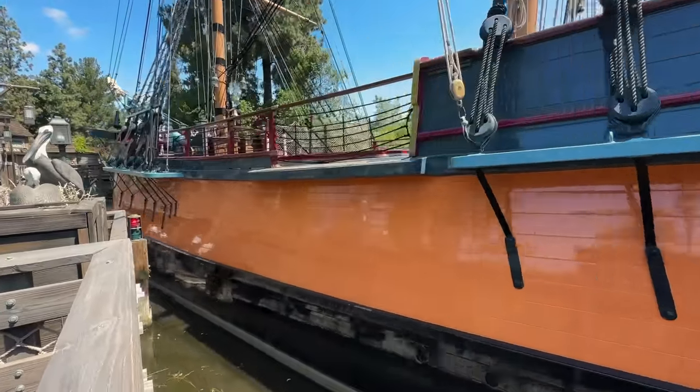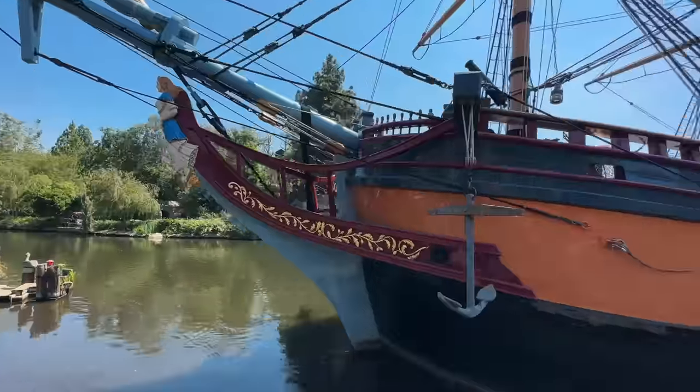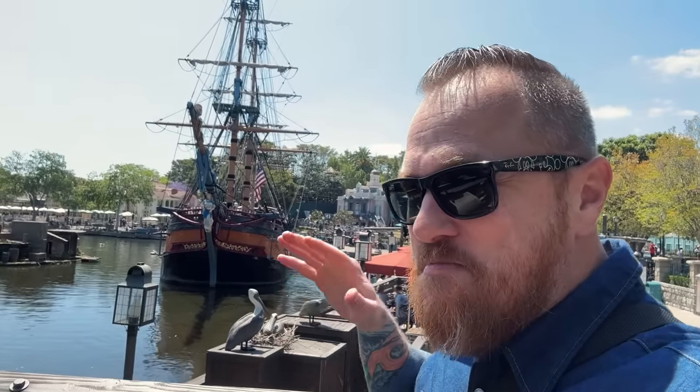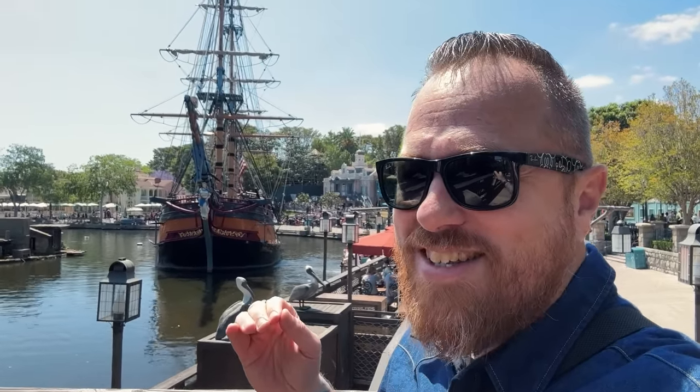The sailing ship Columbia going in reverse is something you don't see every day. It happens every day, but rarely do I ever catch it actually backing up out of Fowler's Harbor. Love this kind of stuff.